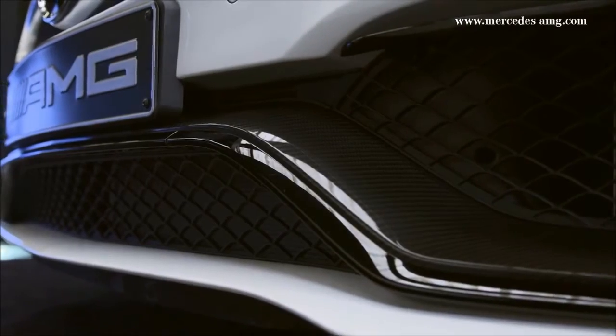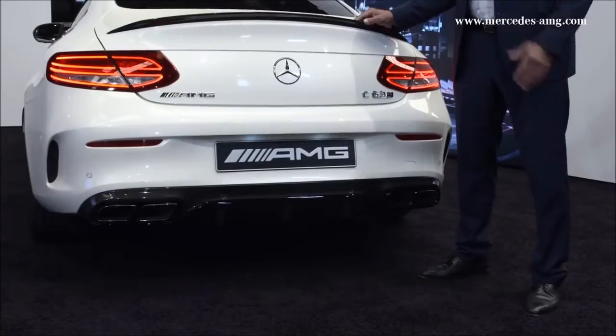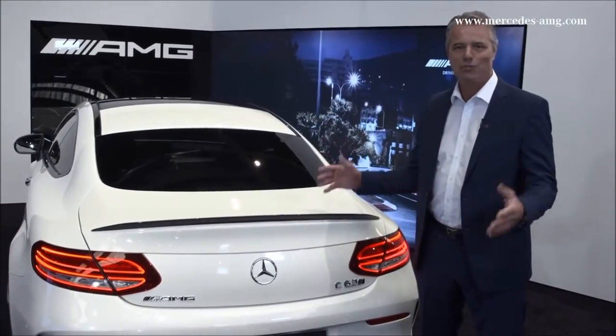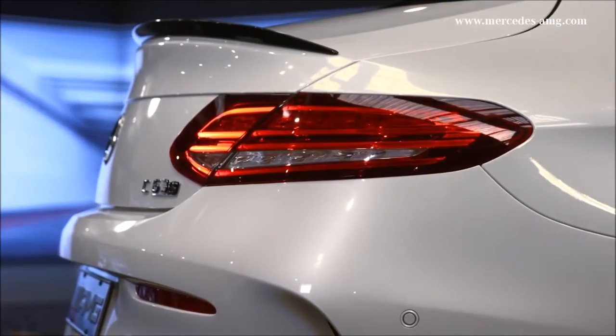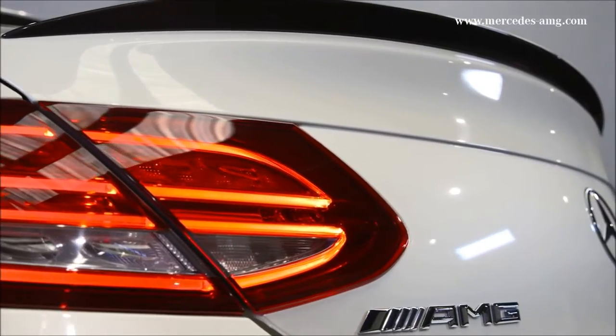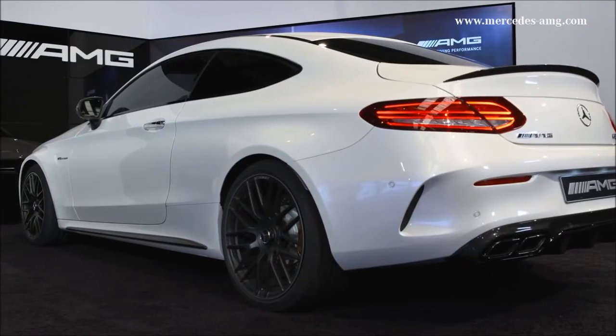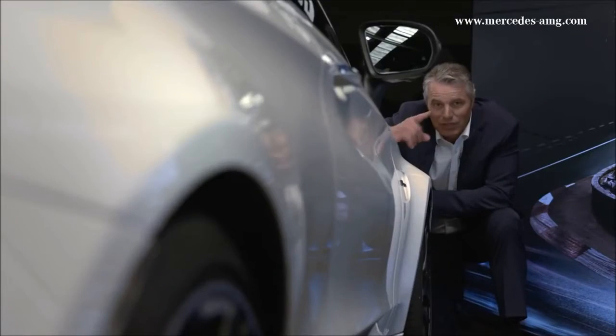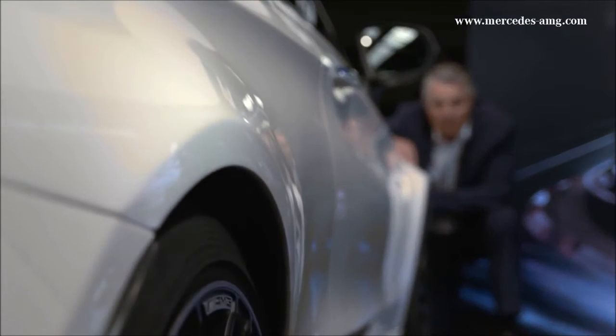Pure driving performance. The rear — did I promise too much? Even wider and thus more dynamic. The specially developed and wider rear axle offers extremely sporty driving performance. The fenders are also wider than in the Mercedes series model by a total of 64 mm in front and 66 mm in the rear.